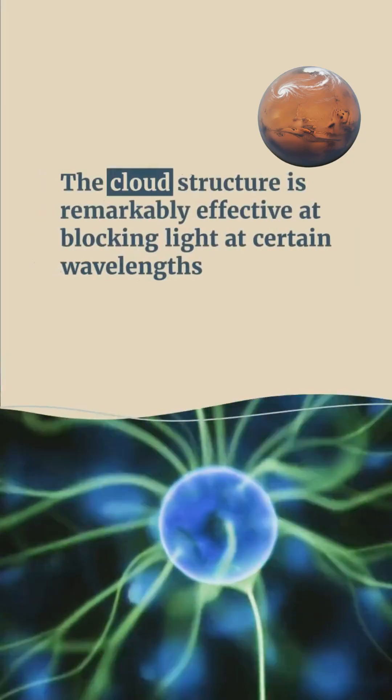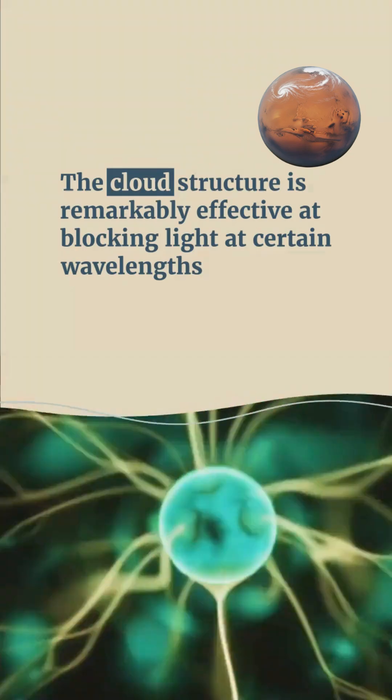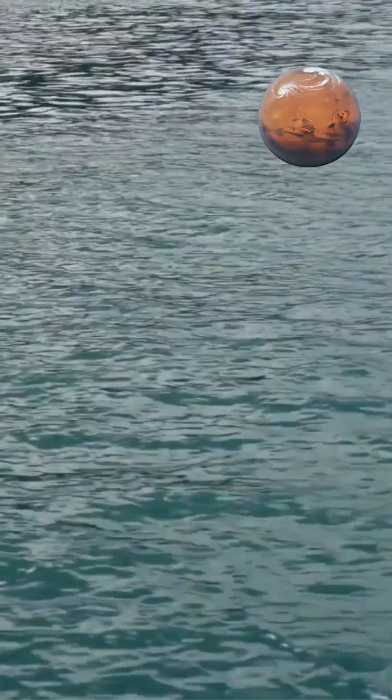The cloud structure is remarkably effective at blocking light at certain wavelengths. In specific wavelengths, Venus's atmosphere acts as a solid wall, completely preventing light from traveling through.